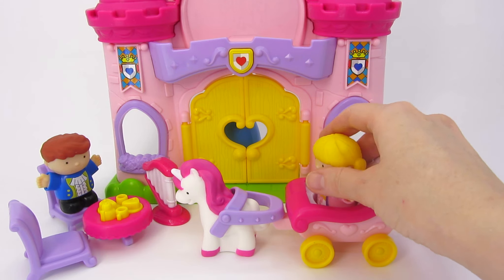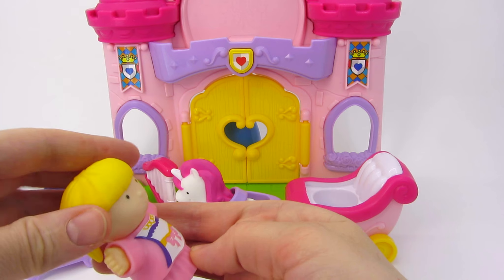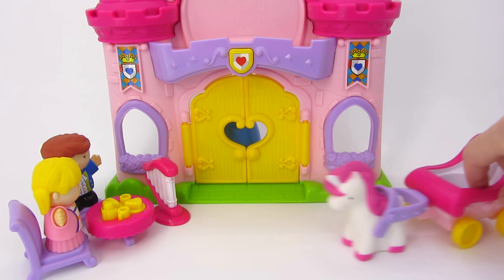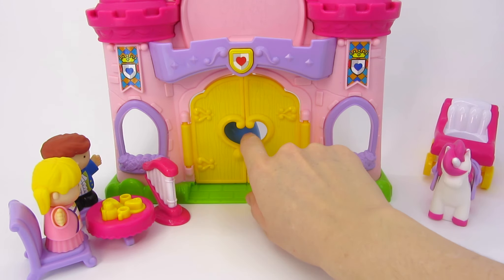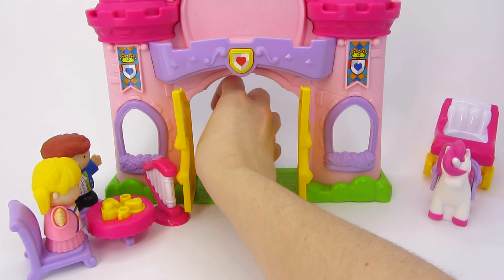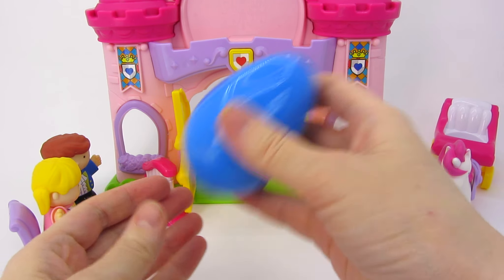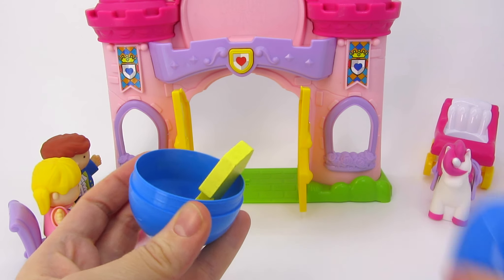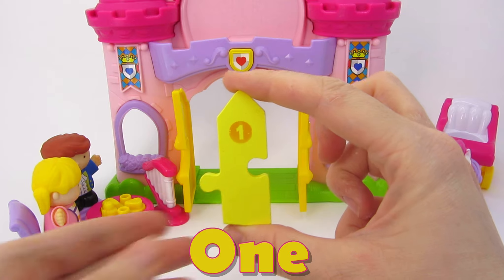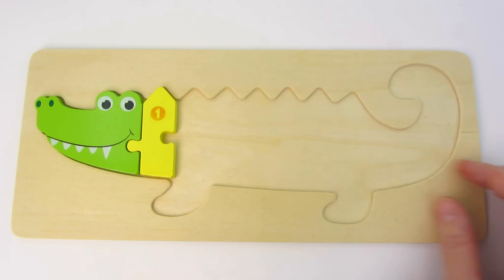The princess's carriage has arrived! Hello, my citizens! It's tea time! And I think it's time to see what's inside the castle! Let's open the doors! What's it? It's a blue egg! I hear something inside! Wow, look! We found the first part of the crocodile's body! One! Let's put it next to the head! Well done!